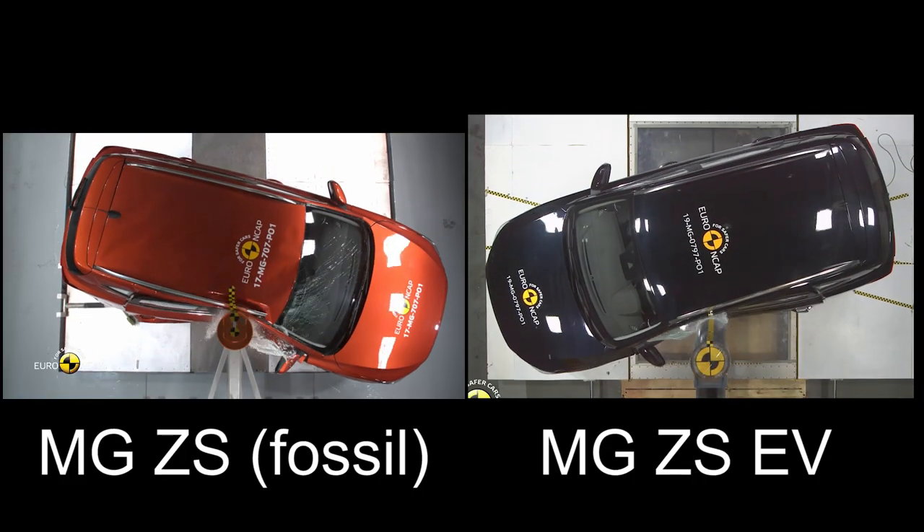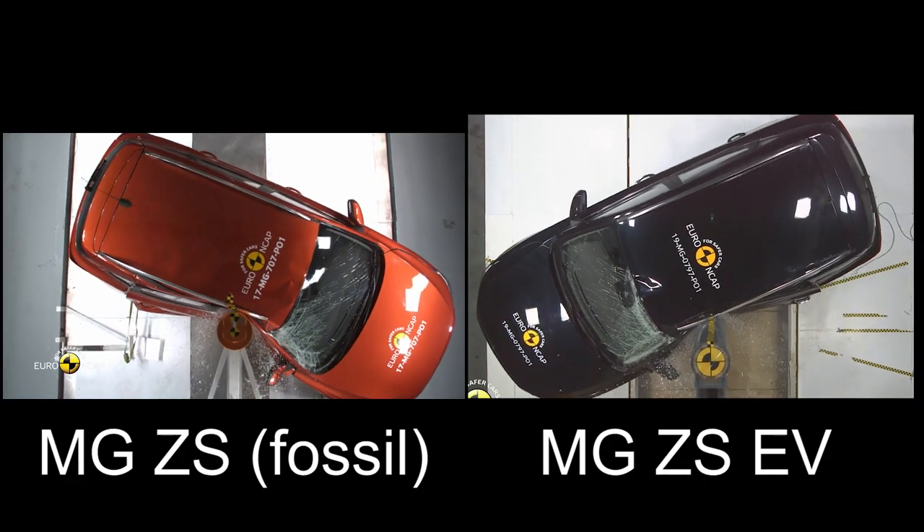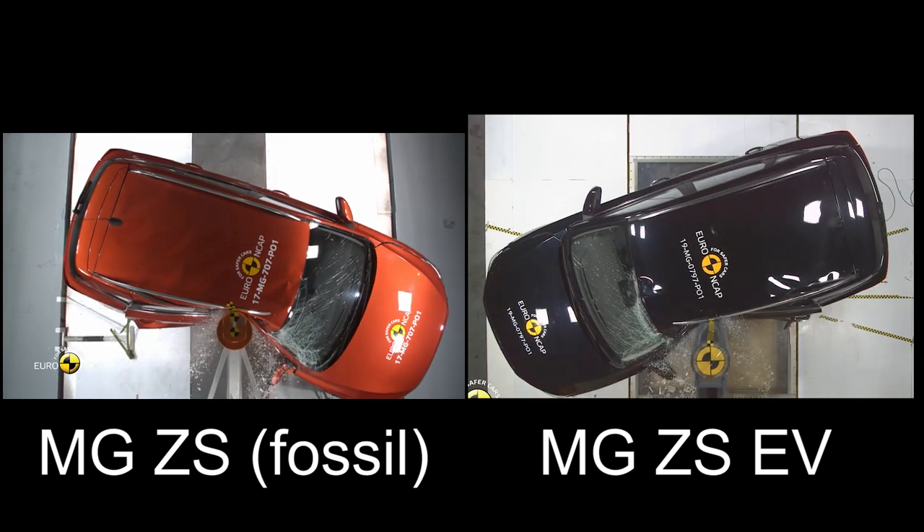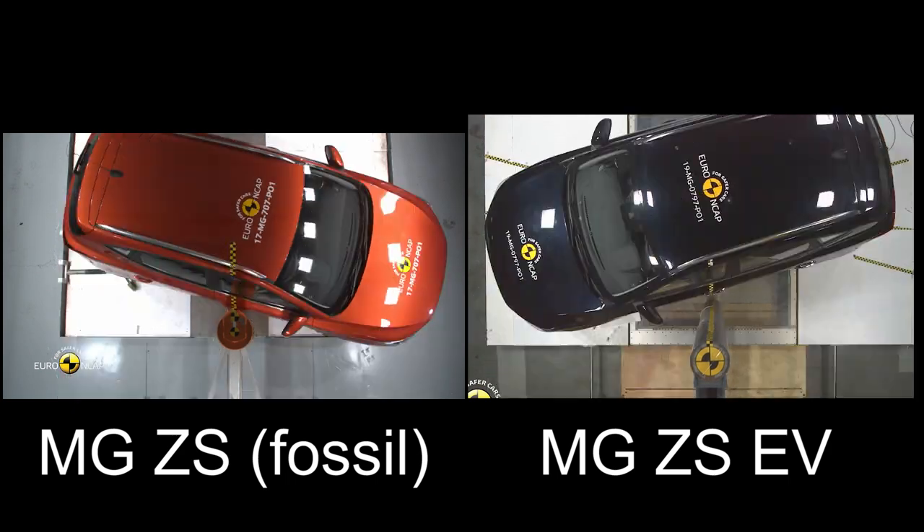My point here — I was going to talk about EVs in general. This is the prime example: you have a fossil car, and then you make it electric. Here you see the pole crash test where the fossil car suffers massive damage versus the electric car.